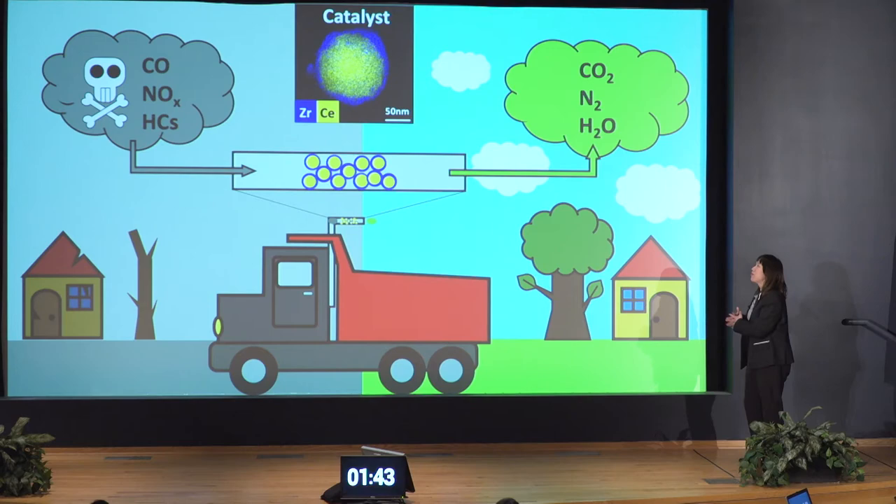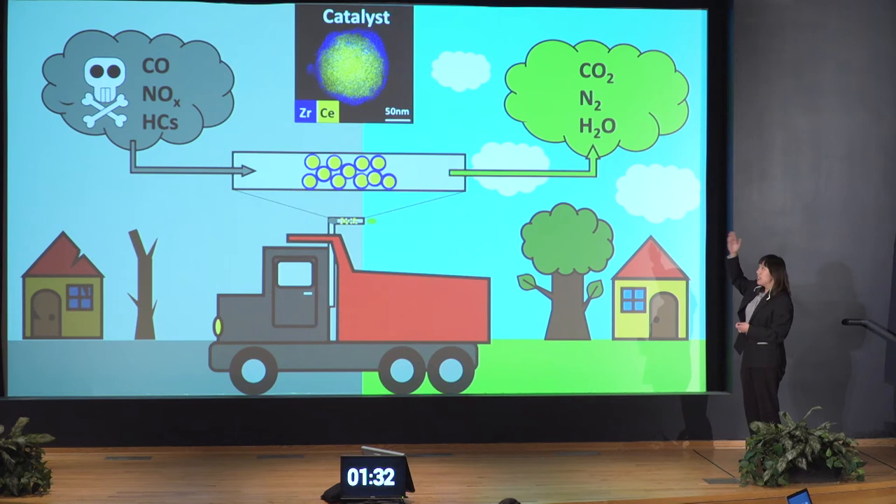But again, that's ideally. In the real scenario, a catalytic converter uses a material called ceria, which you can see in the yellow color. But this material is not durable — in other words, if you overuse it, it just loses its function. So what we end up with is going back to the polluted world on the left-hand side, or we must replace our catalytic converter frequently, and this is pricey.